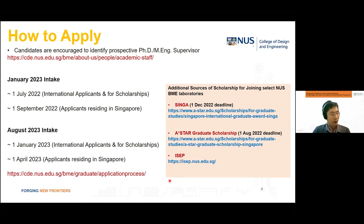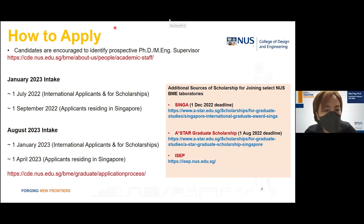These are a very brief overview of our program. In the remaining time, I would like to invite our professors to go into more details about specific research areas and share with you the exciting research happening at NUS BME. First, I'd like to invite Professor Fong.